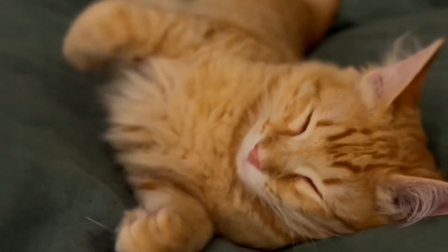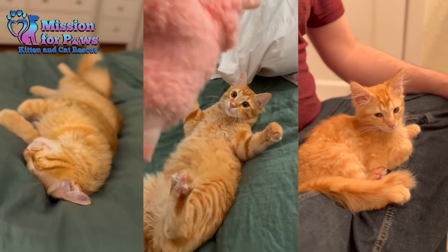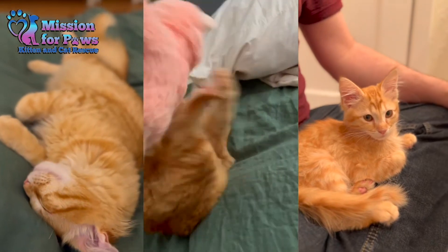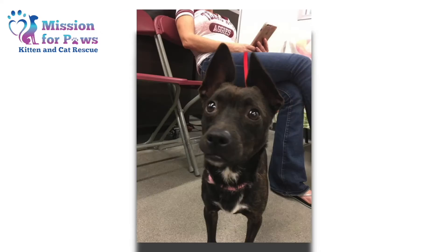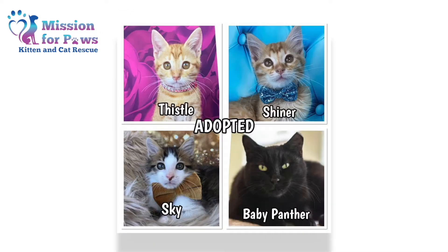This is Shazam. Shazam was adopted in February from Mission for Paws. In the past six years, Mission for Paws has rescued nearly 1,000 cats, kittens, dogs and puppies in Houston and surrounding metro areas.